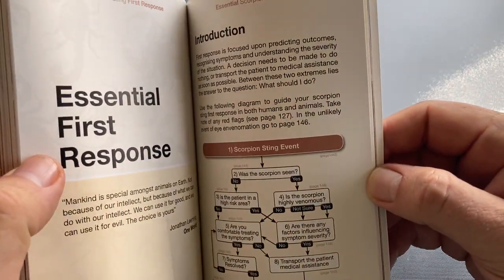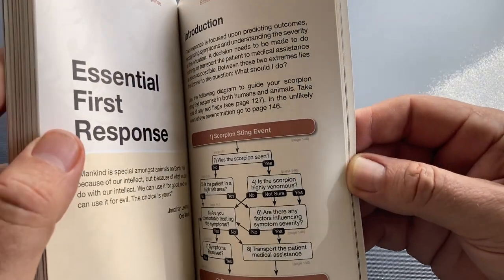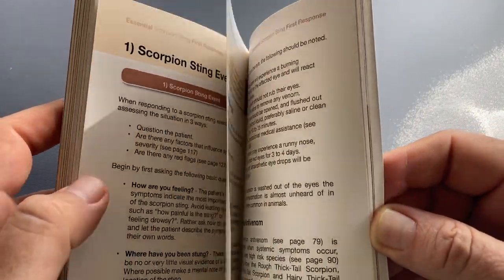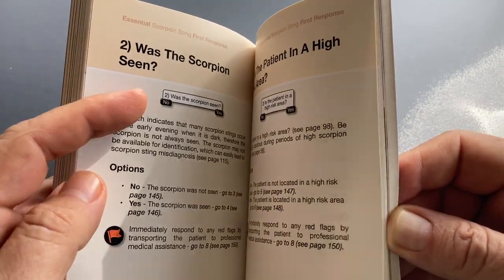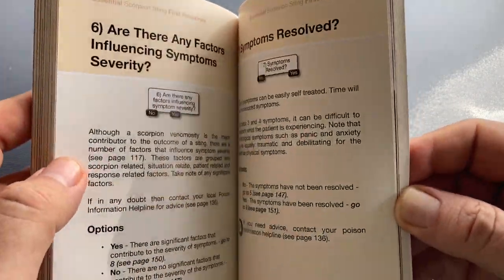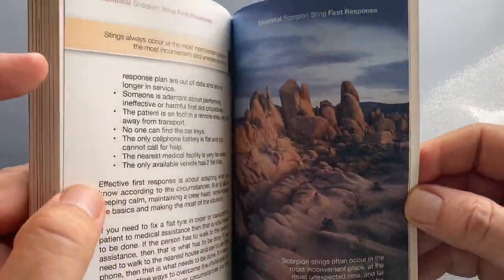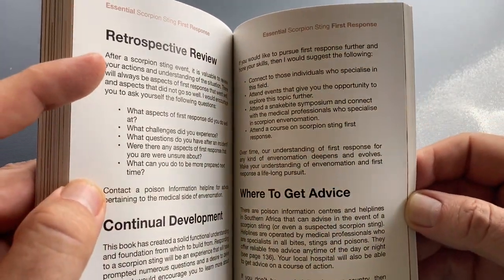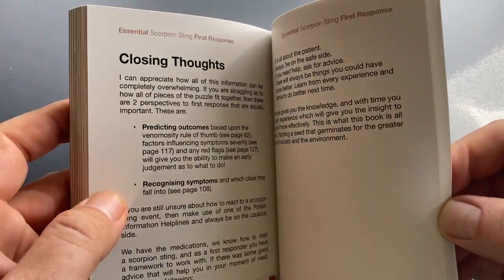And then the last section — essential first response. There's a very nice flow diagram that goes through exactly, step by step, how you need to respond to a scorpion sting. Here we've got all the steps. It really puts the rest of the book together, puts it in perspective, and applies it in a very practical way that's easy to understand. Then rounding off, we've got a retrospective review and where to get advice.